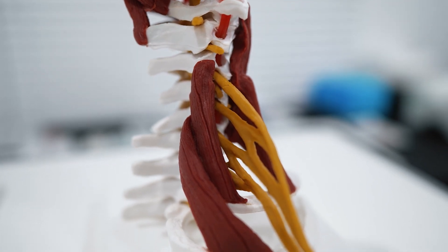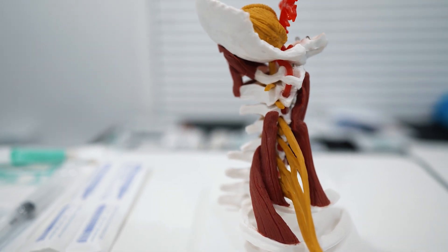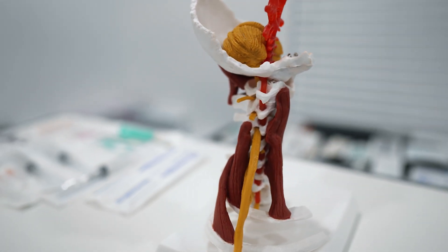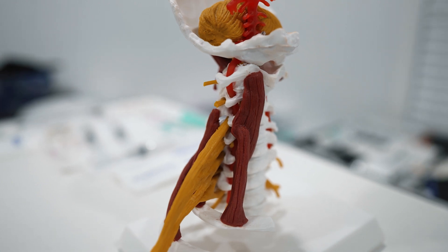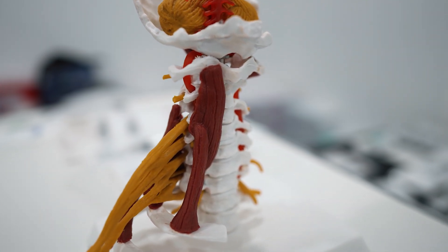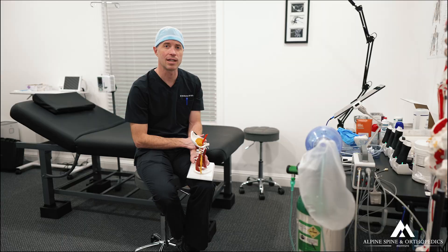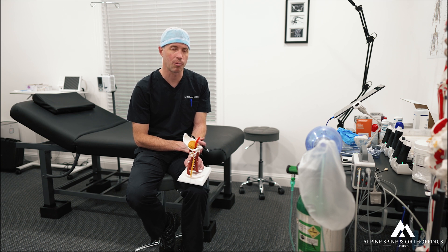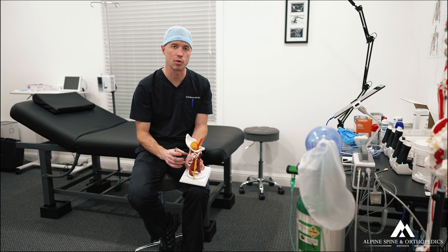With any kyphotic deformity, you want to correct the kyphosis, restore alignment, restore balance, and decompress the nerve roots. That can be done, but it's a significant surgery involving several pedicle screws and rods. In her case, she was 81 years old with significant osteoporosis and poor nutrition, and her likelihood of complication, poor recovery, and poor tissue healing was pretty significant. In these kyphotic deformities with osteoporosis, the hardware can easily fail and screws can pull out.